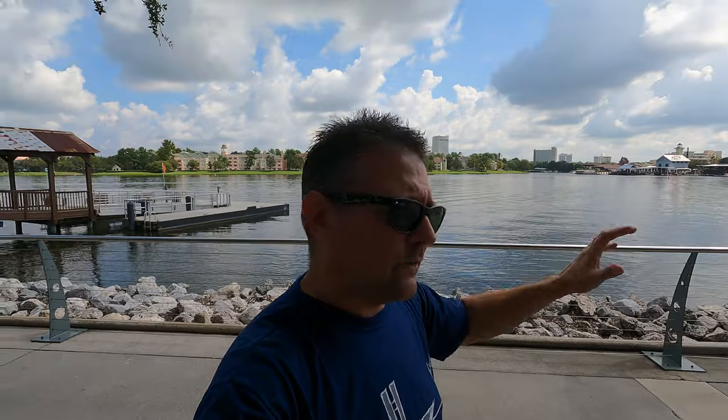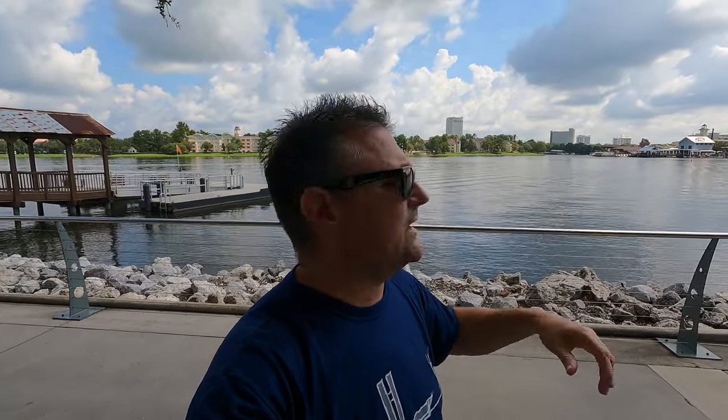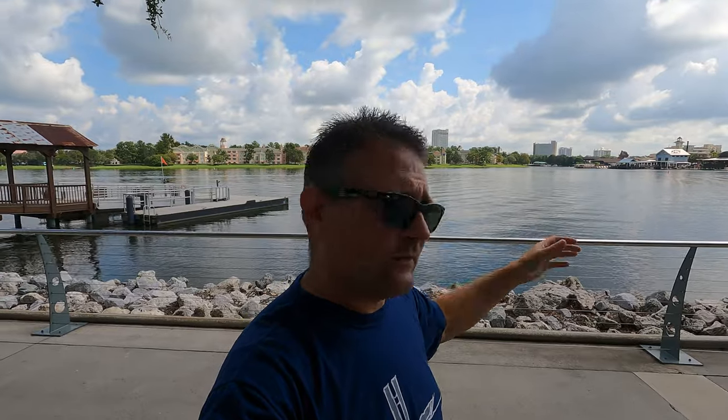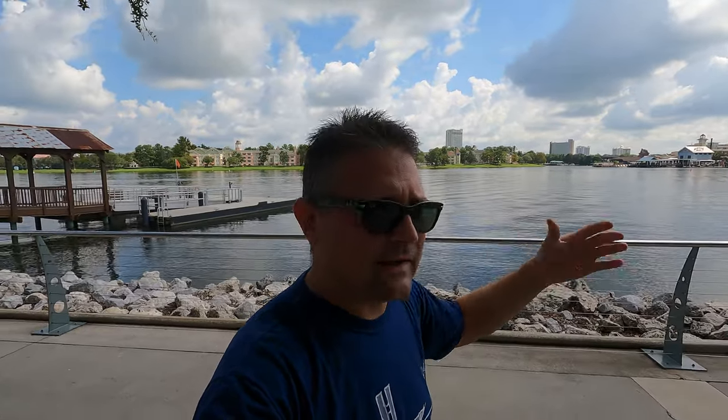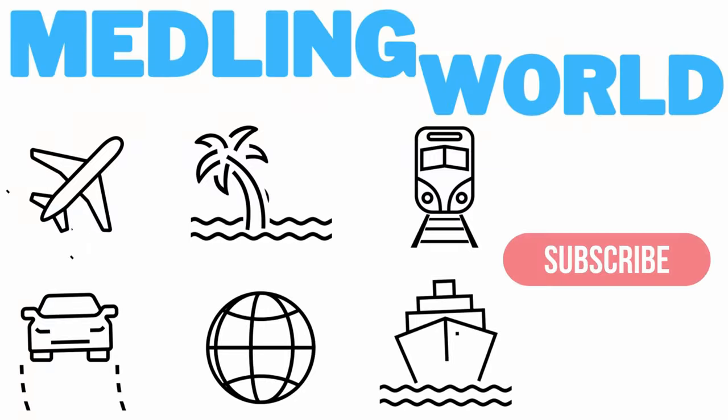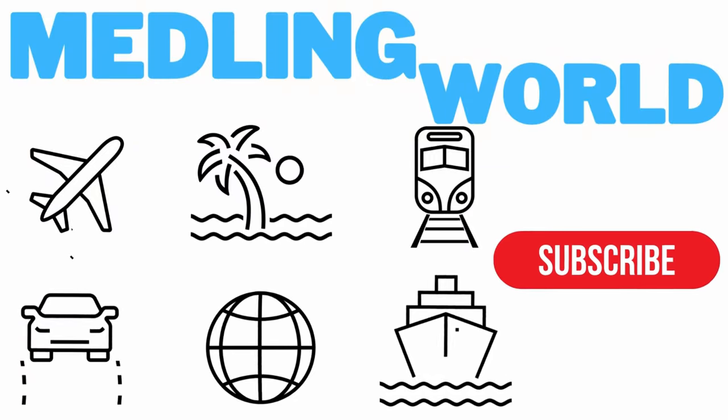Hey everybody, welcome to Meddling World! Today I'm over here at Disney Springs. I'm going to show you all about the boat transportation, if you want to do some park hopping or if you're staying at one of these resorts, how you can utilize the transportation back and forth from Disney Springs. Come on in, check it out!